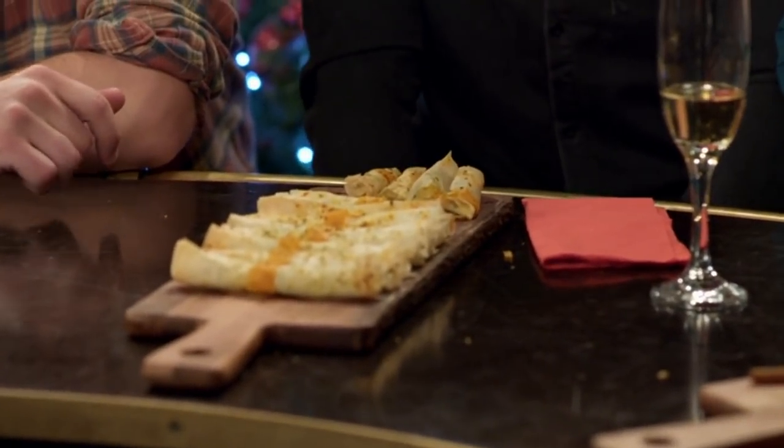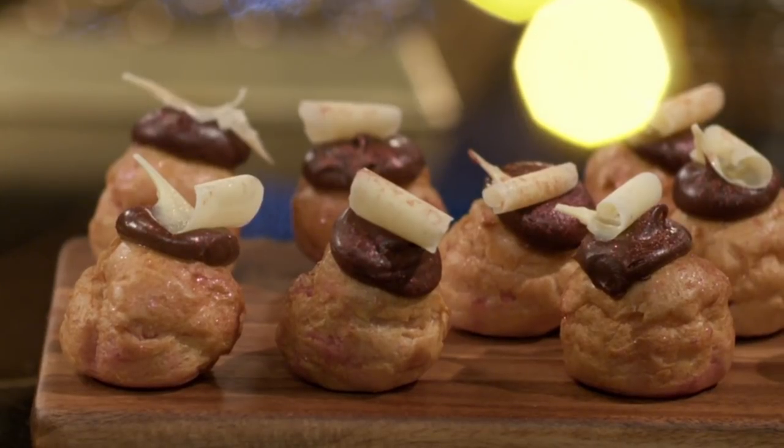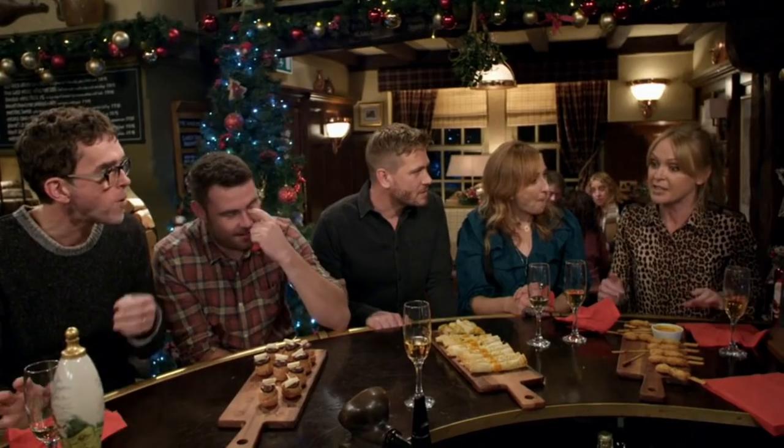Mixed reviews for Tesco's veggie rolls. Now for some dessert. The pastry's a bit dry. They look like they've been defrosted. I didn't mind it. I've had better.